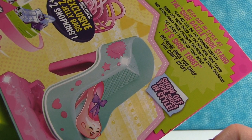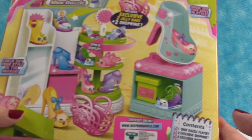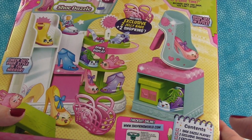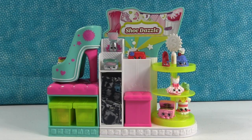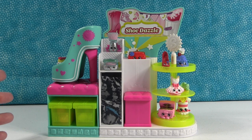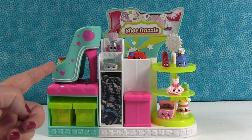Because once you shop, you can't stop — show off your shoes in style. This looks pretty awesome. Let's take it out of the package and take a better look. Here is the Shoe Dazzle out of the package. This is another really cool playset. The first thing that I just absolutely love about this playset is this high heel shoe.